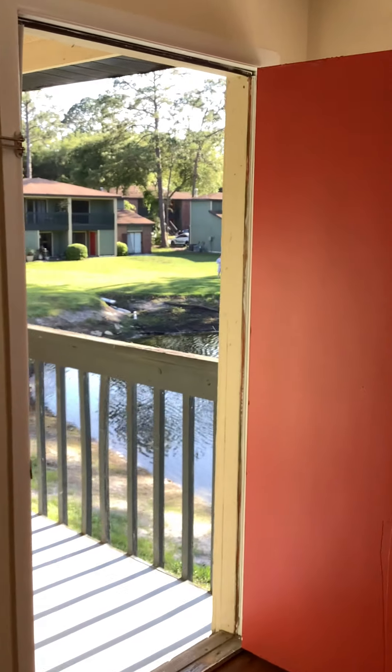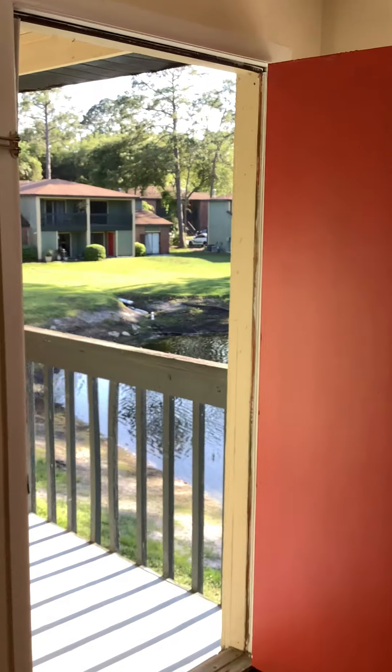From the living area, you can see out onto the balcony. Outside has a nice five-by-eight locking storage unit.